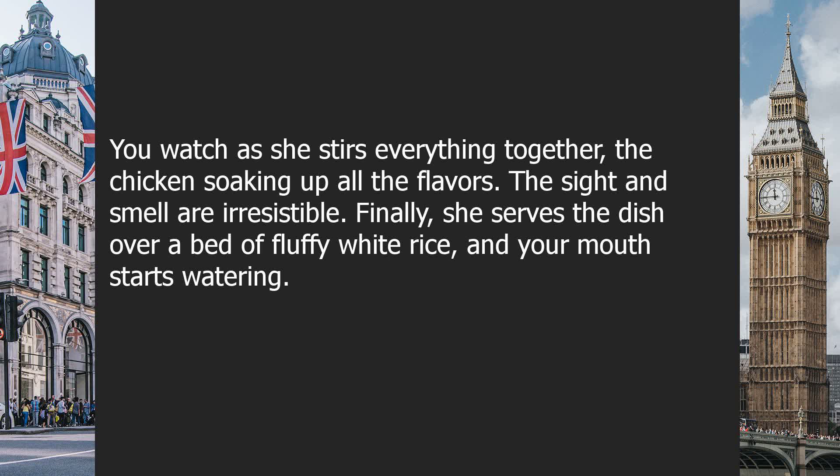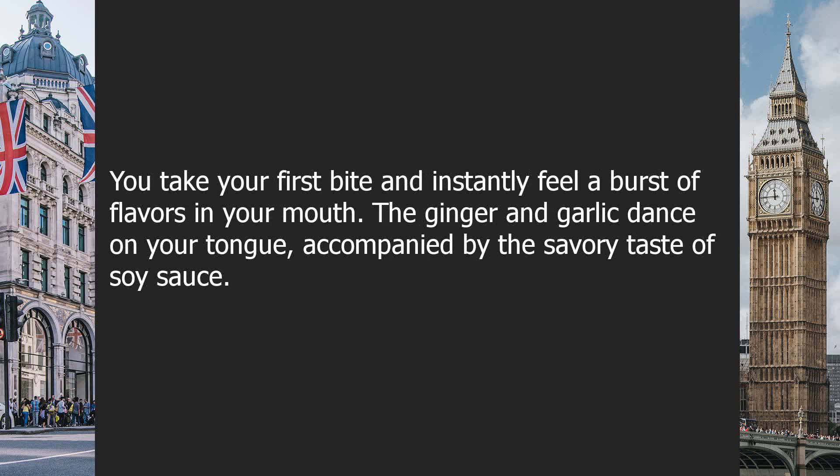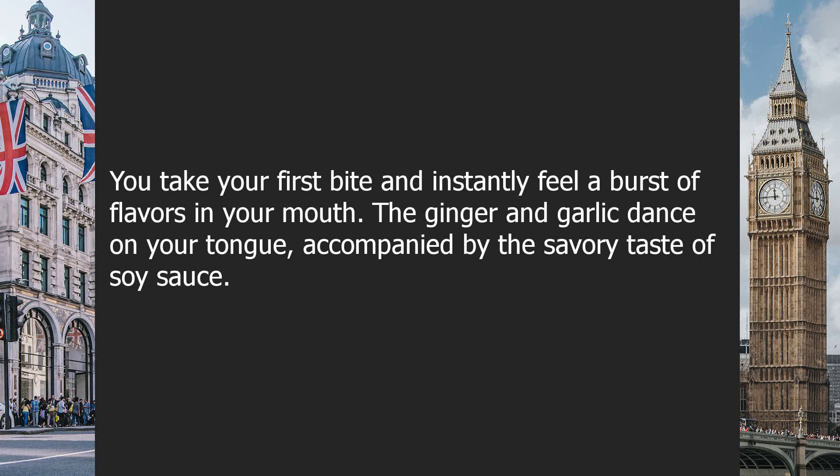Finally, she serves the dish over a bed of fluffy white rice, and your mouth starts watering. You take your first bite and instantly feel a burst of flavors in your mouth. The ginger and garlic dance on your tongue, accompanied by the savory taste of soy sauce. The chicken is tender and succulent, perfectly complemented by the fragrant rice.